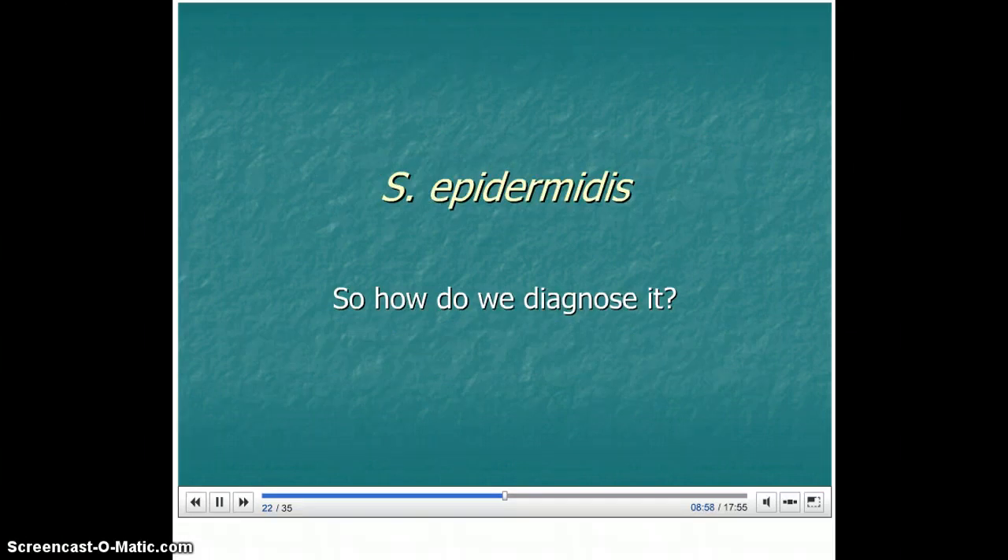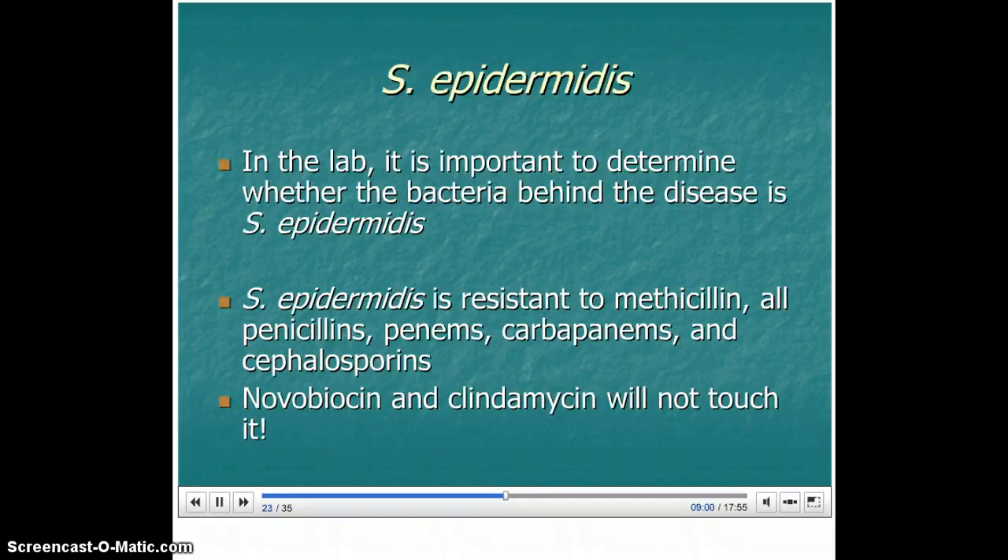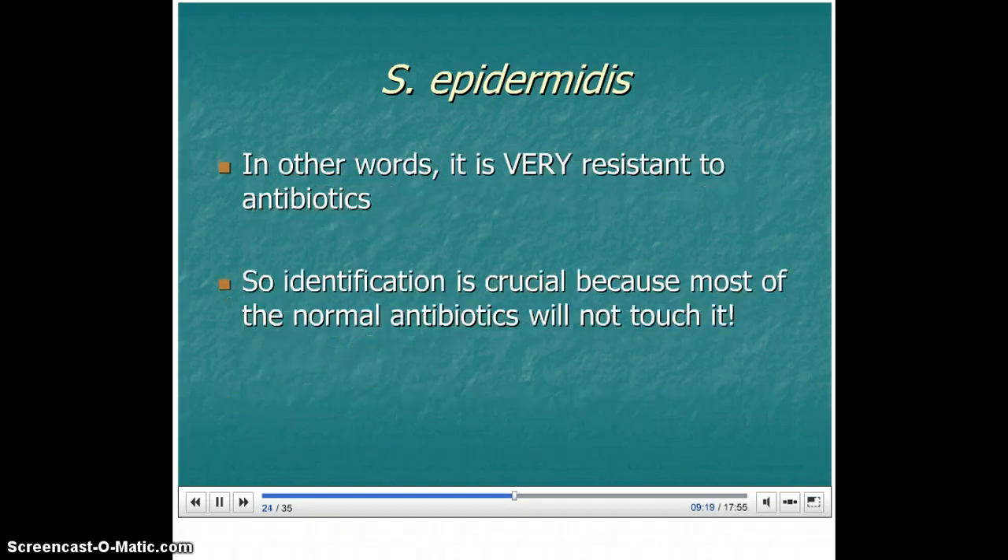So how do we diagnose it? In the lab, it's important to determine whether the bacteria behind the disease is Staph epidermidis. S. epidermidis is resistant to methicillin, all penicillins, penems, carbapenems, and cephalosporins. Novobiocin and clindamycin will not touch it. In other words, it's very resistant to antibiotics, so identification is crucial because most normal antibiotics will not touch it.